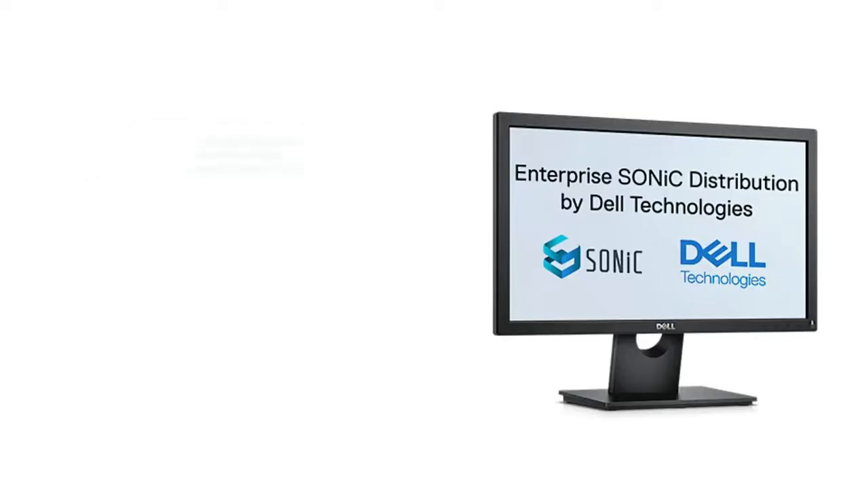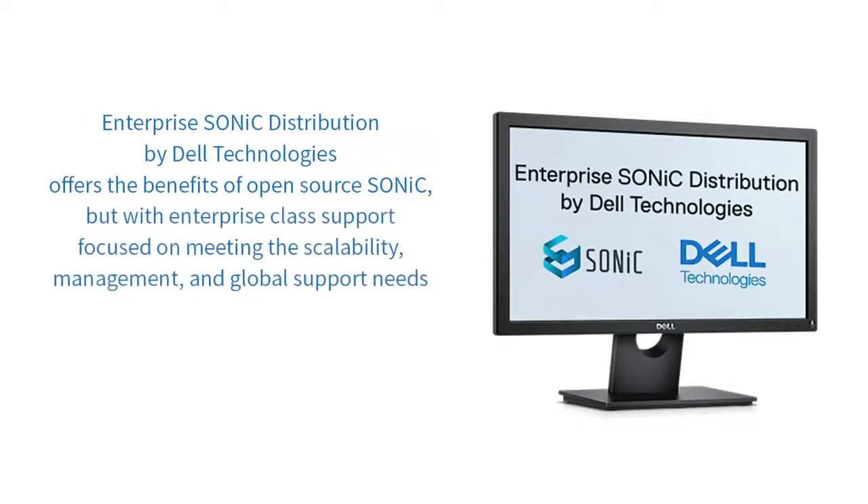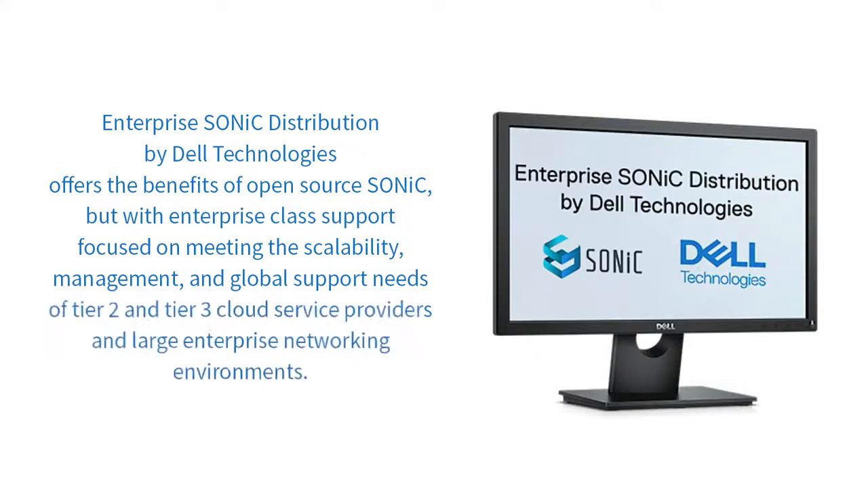Given SONiC's capabilities and the favorable economics, many organizations would welcome the opportunity to deploy SONiC, but many lack the necessary resources to support an open-source project. That's where Enterprise SONiC distribution by Dell Technologies comes into the picture. It offers the benefits of open-source SONiC, but with enterprise-class support that includes a roadmap of functionality focused on meeting the scalability, management, and global support needs of Tier 2 and Tier 3 cloud service providers in large enterprise networking environments.